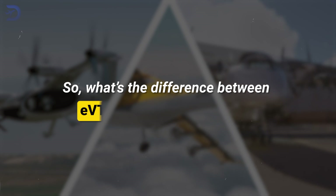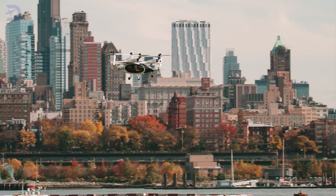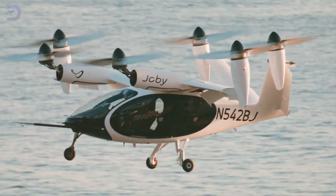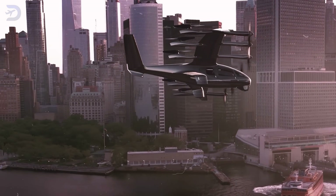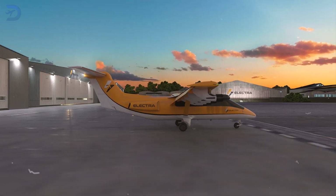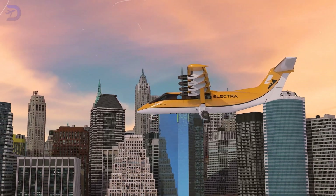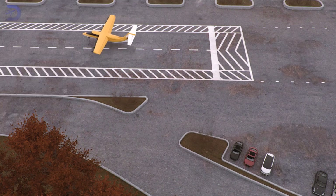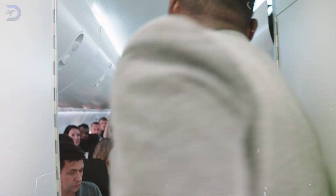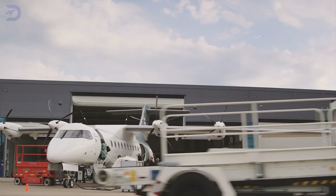So what's the difference between eVTOL, eSTOL, and eCTOL? eVTOL aircraft are perfect for urban centers where space is tight, offering vertical takeoff and landing — revolutionary, but still facing challenges with battery efficiency. eSTOLs are a great middle ground: they need just a short runway, making them ideal for regional hubs or smaller airstrips. Finally, eCTOLs shine on longer routes — efficient, capable of carrying heavier payloads, and compatible with existing airports, making them a strong choice for regional travel.